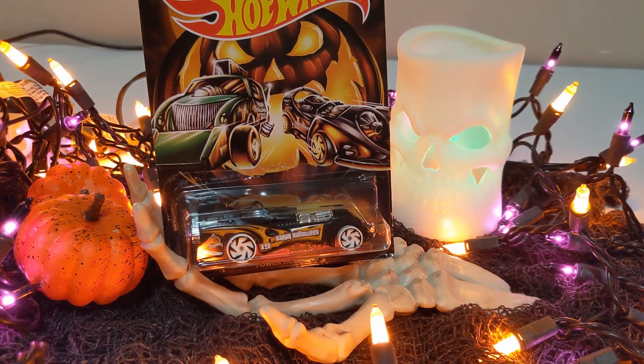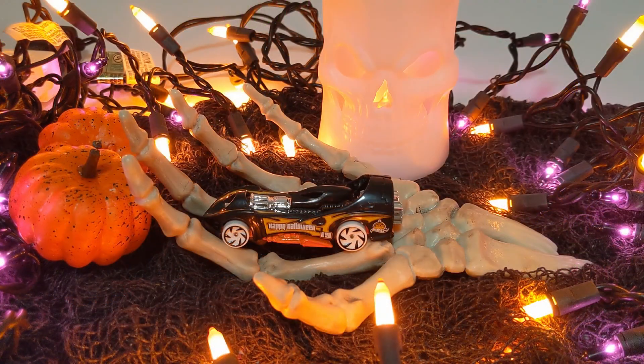Car number six, the Fear Fueled Power Rocket. Black, with Happy Halloween on the side. Yellow flames, pumpkin logo on the side. Orange base, white wheels, lots of chrome. This thing looks like it's built for speed. It's awesome.